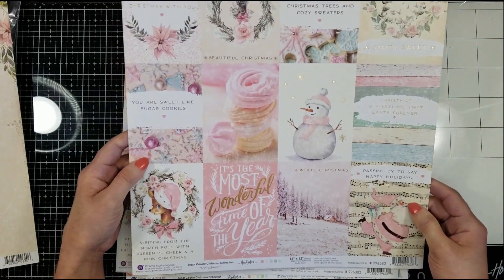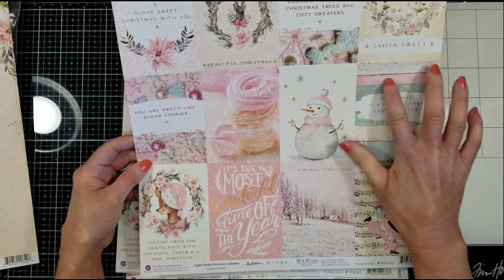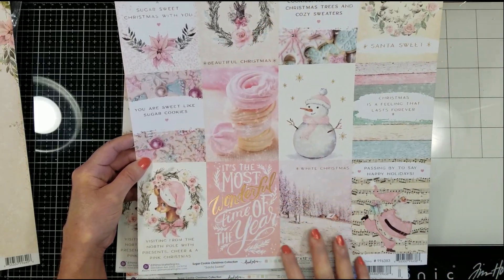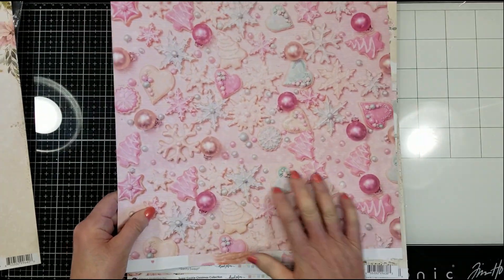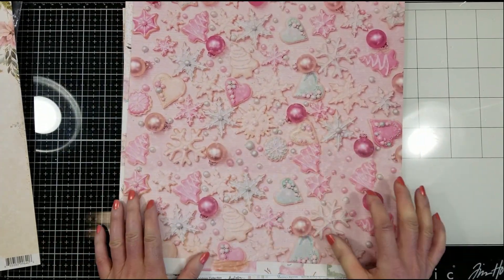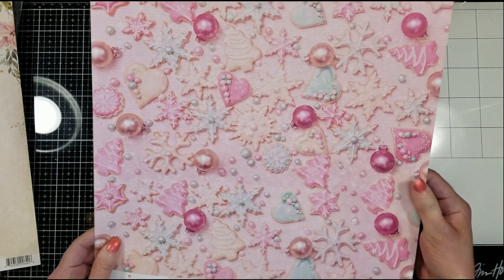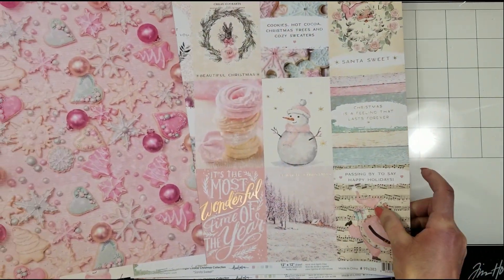And look at this paper. Let me show you this side first — you can cut here and use it for cards or for journaling. Many options with this paper. But look at this side. I just love it. I wanted to eat one of these cookies. It is gorgeous, this paper. And you have two of these.